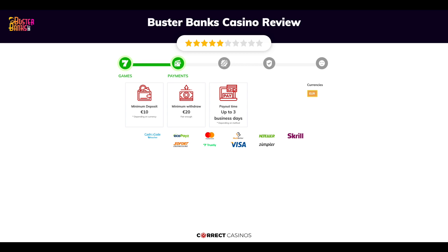You can deposit or withdraw with CashToCode, EcoPayz, Mastercard, MuchBetter, Neteller, and others.